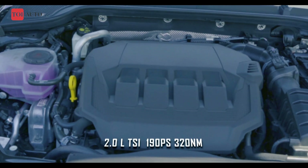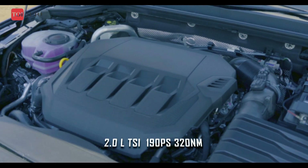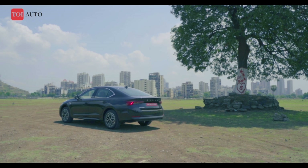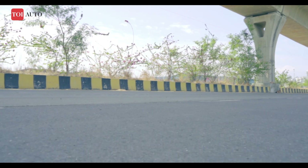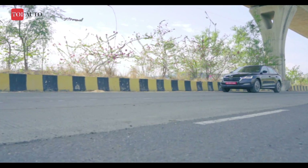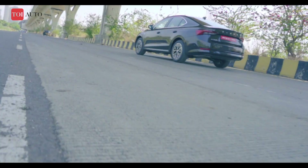Unlike its predecessor, the new Octavia is only available with the petrol unit, which is the very capable 2-litre TSI engine. This new powertrain makes the Octavia an effortless sprinter, and a nice engine mode adds to the thrill of acceleration.